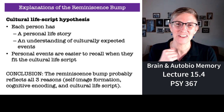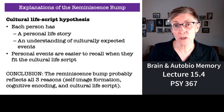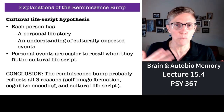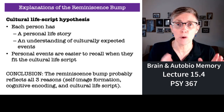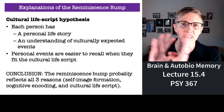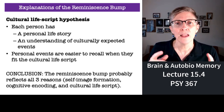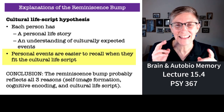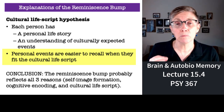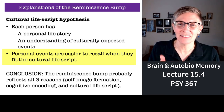The third explanation of the reminiscence bump is something called cultural life scripts. Every person has their own personal story, but they also have an understanding from their culture of what is expected of them at different points in life. Some cultures want people to marry early and have children early; other cultures say get married later and have kids even later than that. You are best at remembering the actions from your life that are consistent with your culture's expectations, and many cultures place heavy expectations on people when they're in their late teens and early twenties.